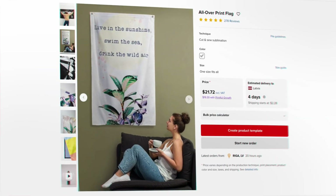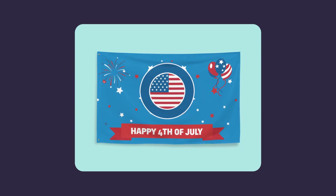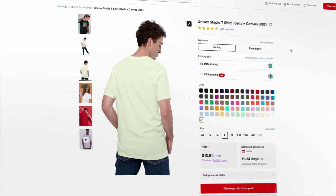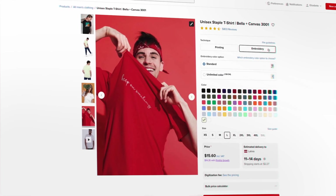Let's talk about some winning print-on-demand products for your 4th of July collection. Check out the fully customizable all-over print flag — a statement piece that screams American pride, perfect for homes, events, and community spaces. For apparel, the classic unisex staple t-shirt is a winner, perfect for direct-to-garment or embroidery designs and a best-selling item loved by sellers and customers alike.